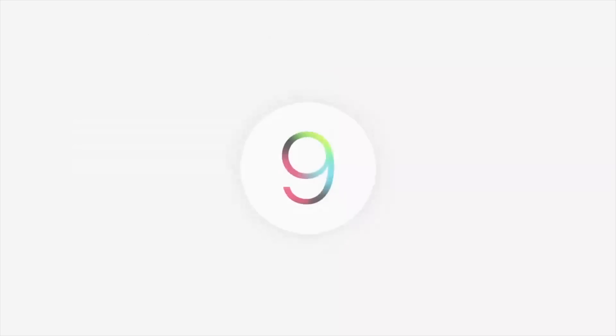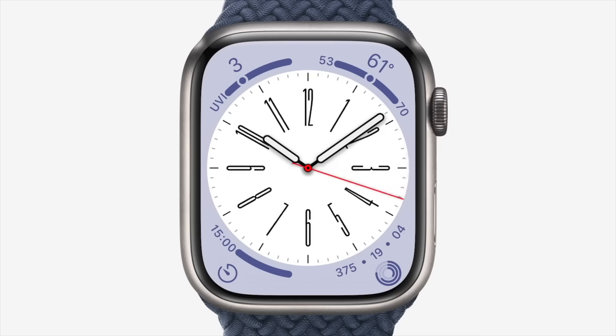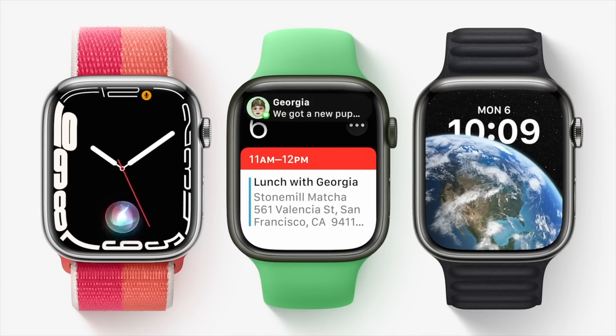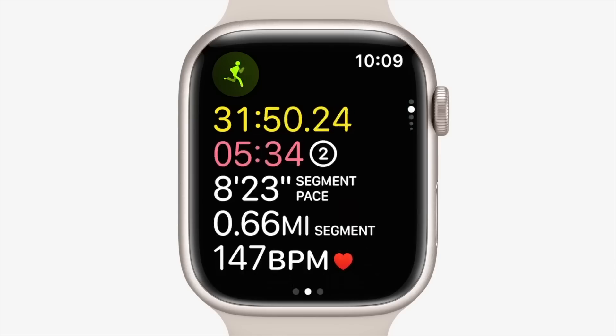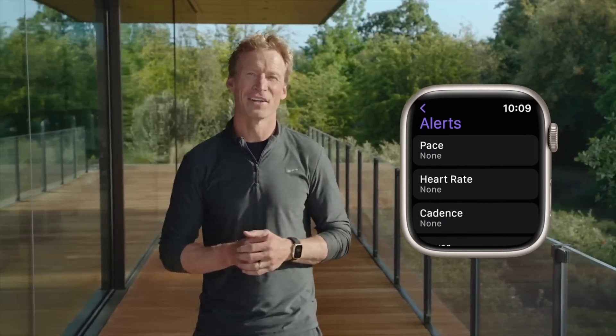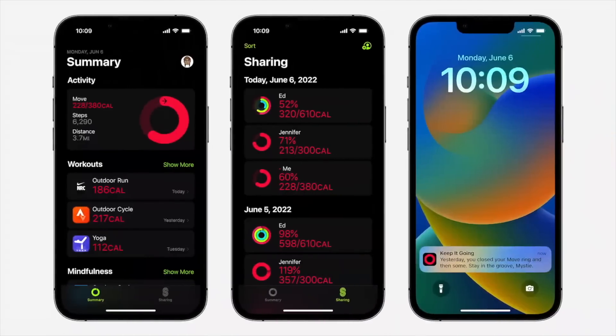Apple switched over to watchOS 9. They included new watch faces like a Lunar watch face, Playtime, and Metropolitan Watch Face. There's a refreshed Siri UI, and a fantastic fix to notifications that makes them banners instead of full-screen notifications. There are also new running metrics, heart rate zones, and custom workouts via the Apple Watch. The Fitness app is now available for everyone on iOS regardless of whether you own an Apple Watch or not.